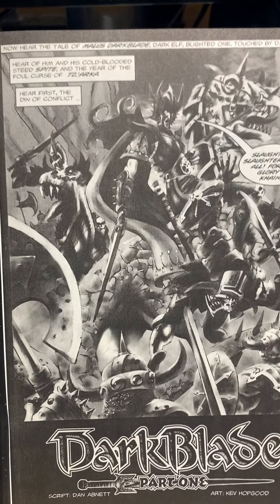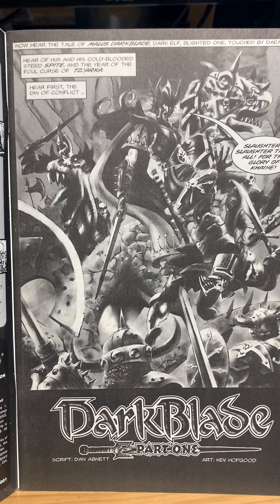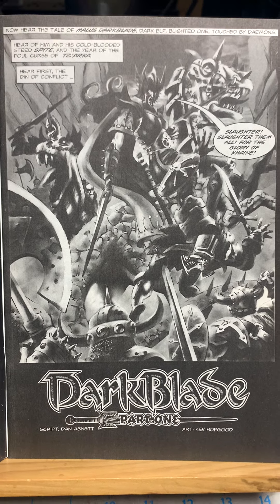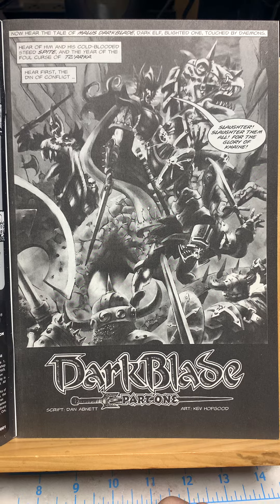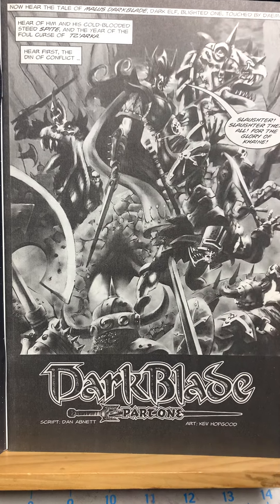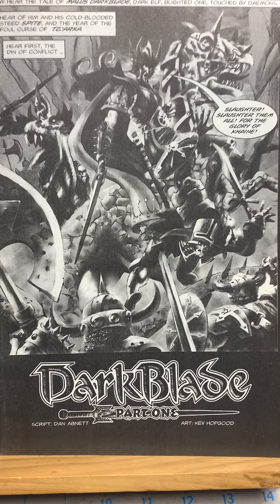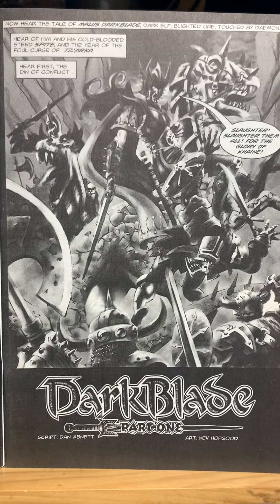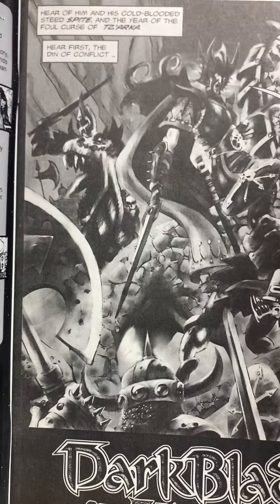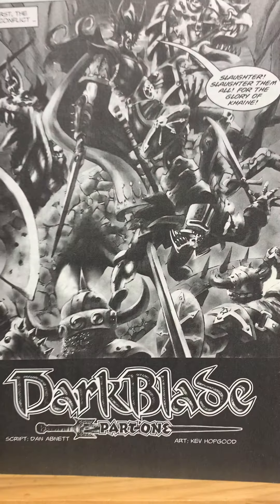Full disclosure — I never played Warhammer. I never played the role-playing game nor did I ever play the miniatures game. When I went to school out in New Mexico, my roommates — I had a big old house we rented — they were all into Warhammer. They were either painting miniatures or playing the game, and that dining room table was just covered with Warhammer stuff. I was just too broke to play. One of my roommates gave me the first 25 issues of this series, so I read them because I've got to read every comic book I have. All my knowledge of Warhammer comes from watching them play and these comics. This is by Dan Abnett, who I really enjoy — I think he's a phenomenal comic book writer — and art by Kev Hopgood.